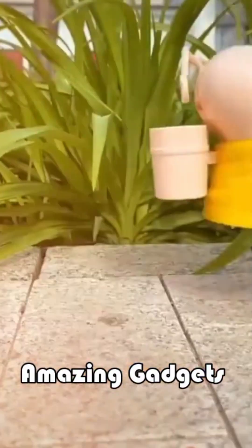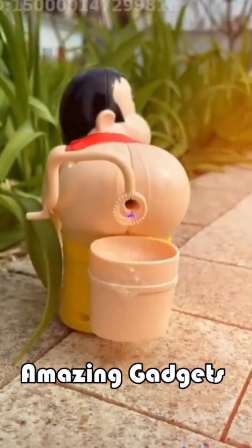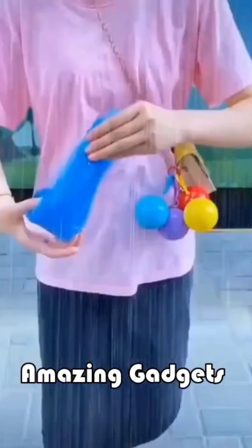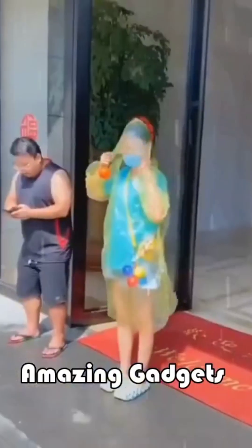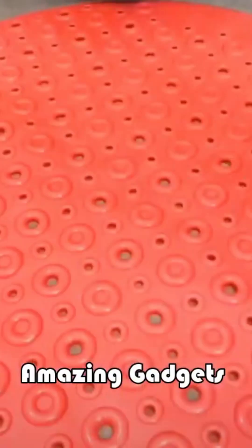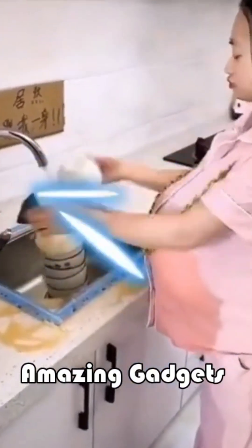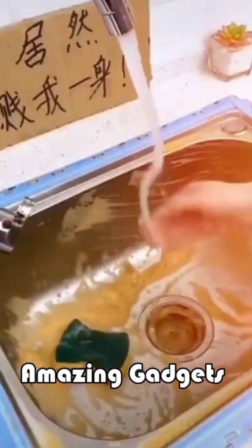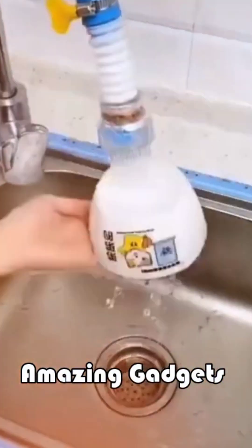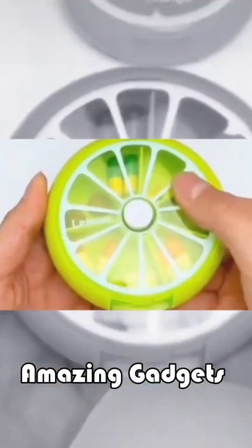We have this bubble machine to make bubbles, it's really cool. We've got another raincoat, it's really cool. We've got this mat you can use in the shower. We've got this filter you can use for the tap. That's all we have in this video — thank you for watching, see you in the next video, bye!